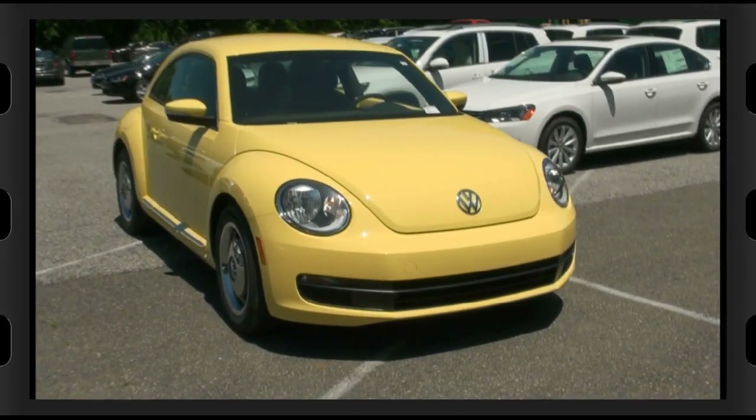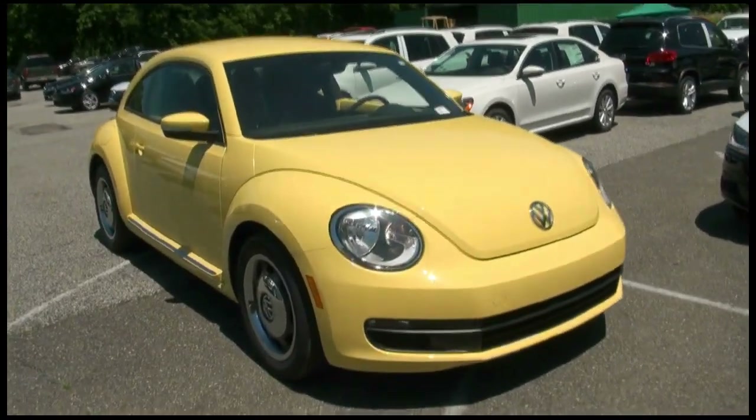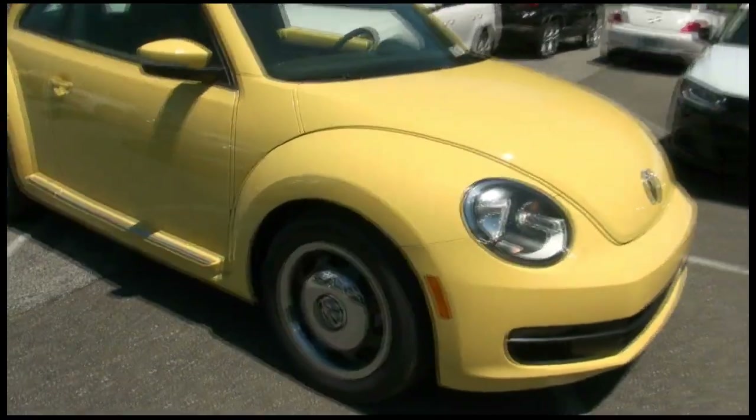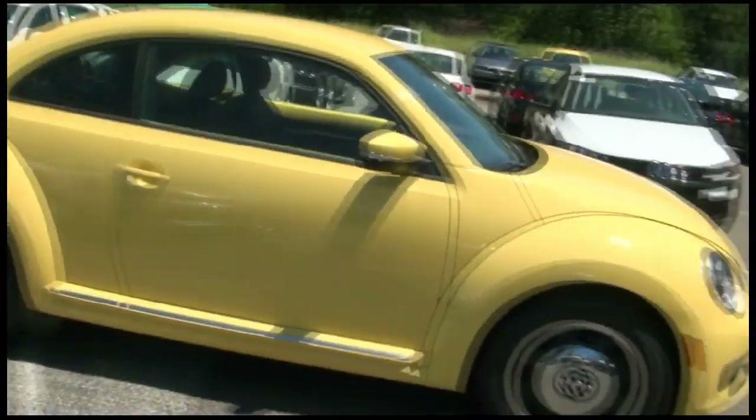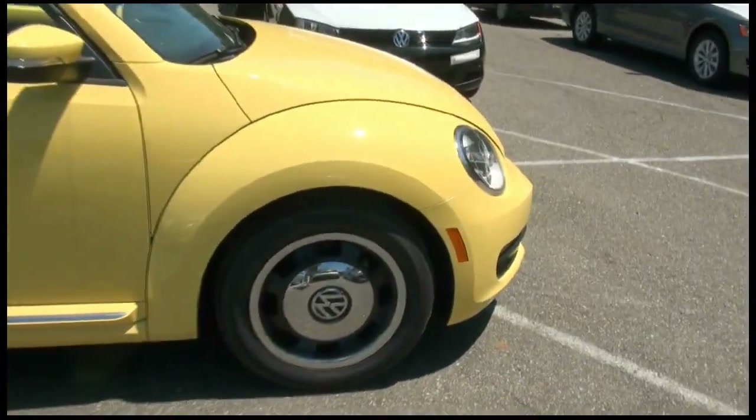Welcome to Audi VW Newton. If you're looking for a Volkswagen Beetle, look no further. We have several in stock, brand new and pre-owned. Make sure you take a look at our website for all the details.